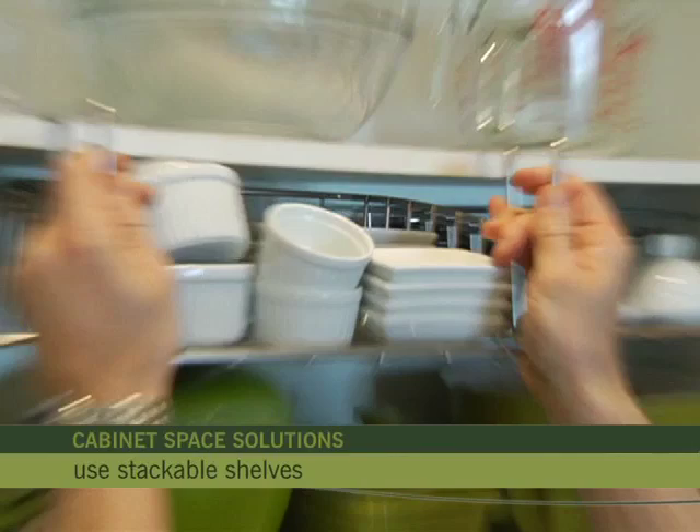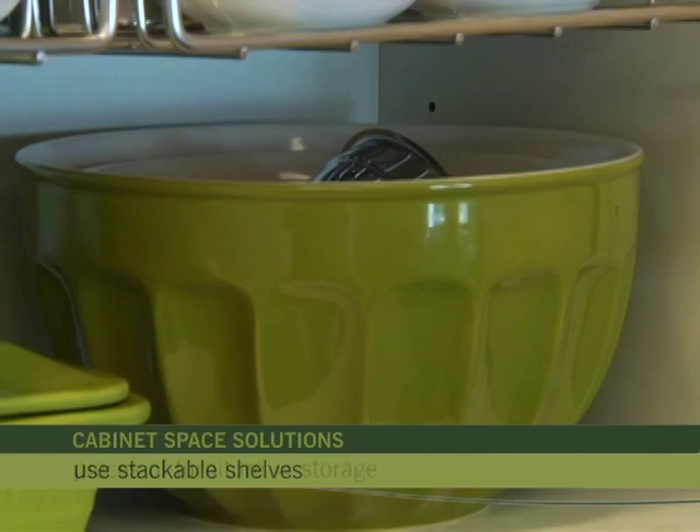Just about everyone can use a little extra cabinet space without having to do a complete kitchen remodel. Follow these tips for a smarter kitchen space. Customize your pantry with stackable shelves, which can double the space for smaller food items like soups and teas.